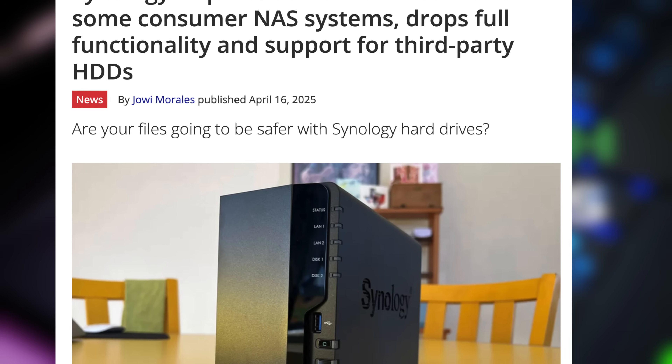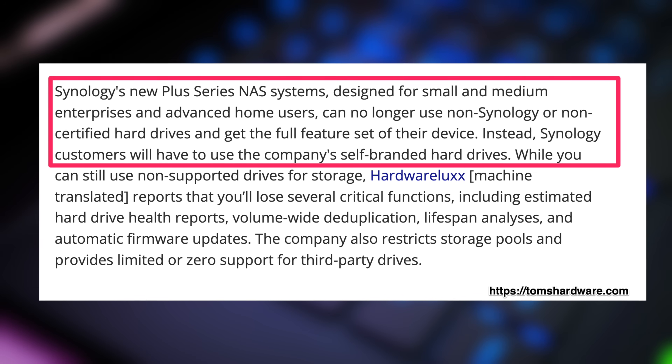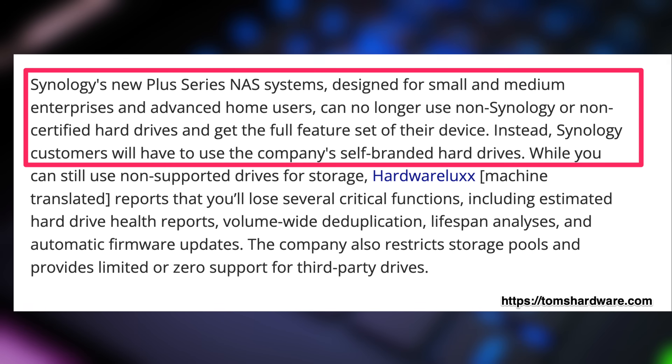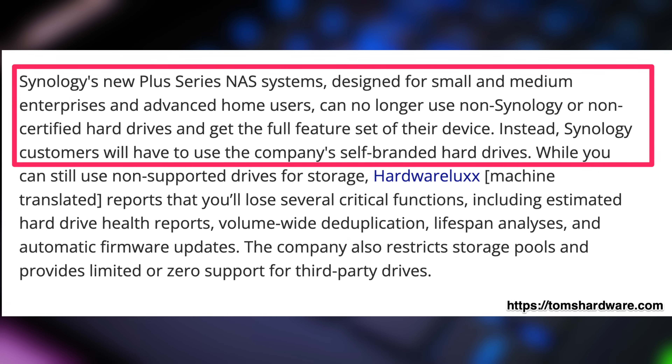But then in April of 2025, Synology introduced a new policy that really frustrated me. The new policy basically said that any 2025 Plus series NAS devices like the DS1525 Plus would only receive full features and official support when using Synology branded or Synology certified storage drives. Third-party drives would still function, but certain capabilities like storage pool creation, drive health analysis, and firmware upgrades might be limited or non-existent, which kind of makes the system useless in my opinion. Now they've recently walked back this policy, but the damage had already been done.